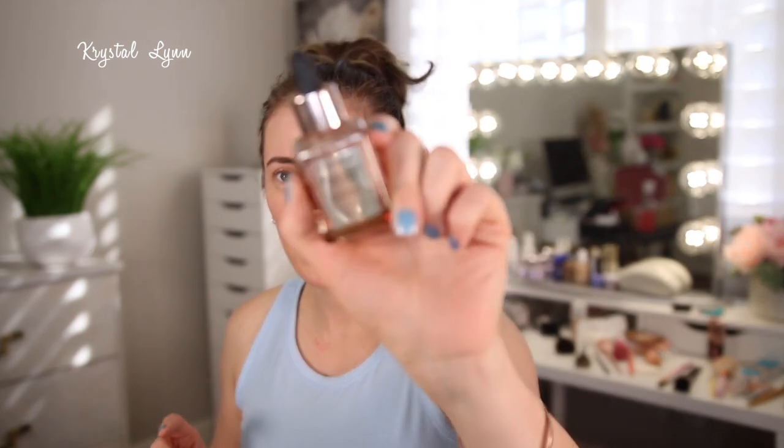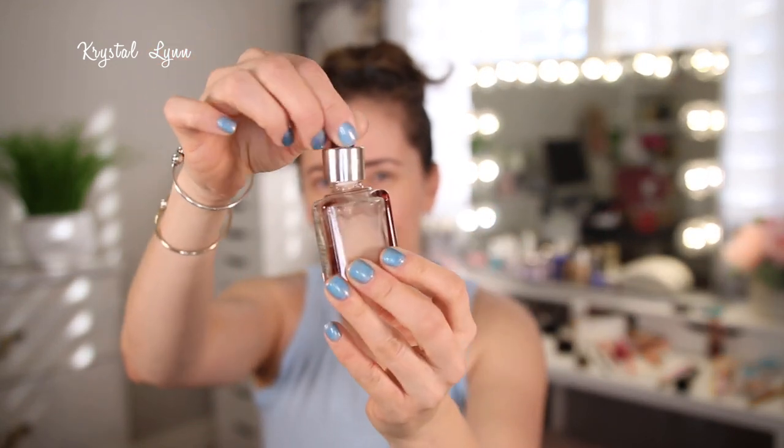I used up the Bare Minerals Brilliant Future Age Defense and Renew Serum, formulated with manganese and vitamin C plus chai hue extract. I got this at TJ Maxx a long time ago — it was amazing. It made my skin look really nice and hydrated before I put on my foundation; that's typically how I used it. The dropper wasn't the best at the bottom, but I used it all up and loved it. I won't repurchase right now since I have so many other skincare products to get through, but I definitely loved it.